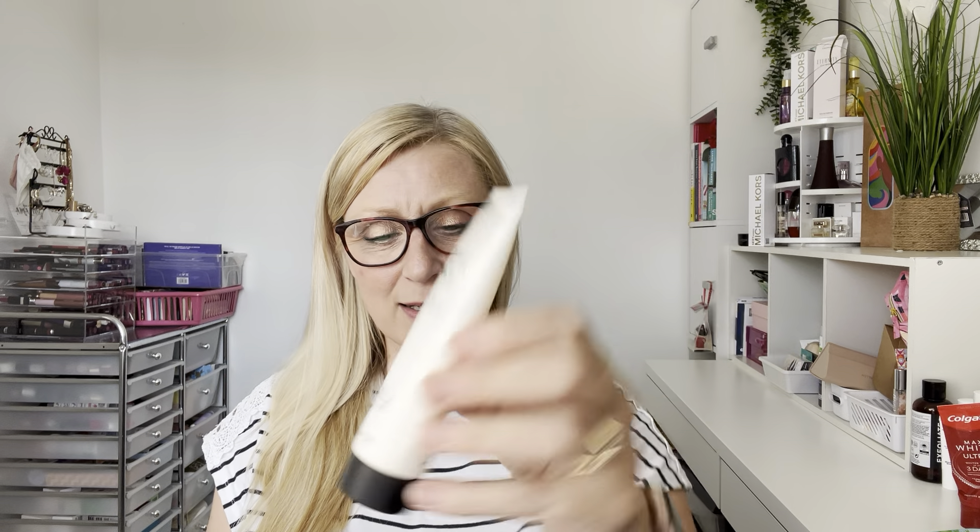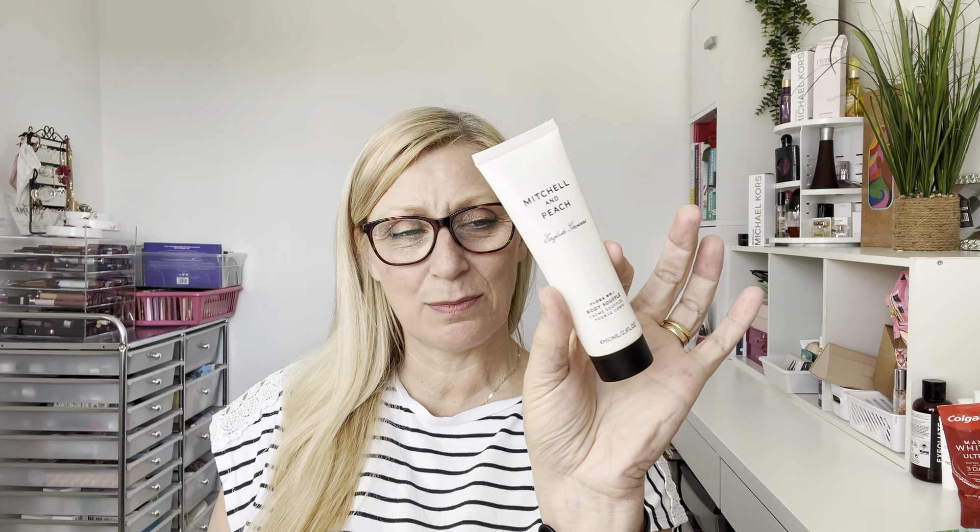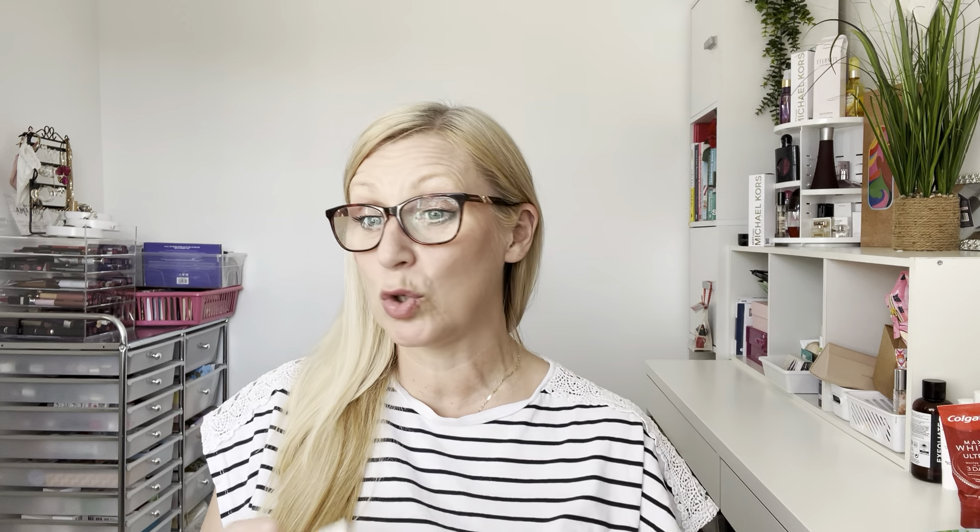Next is the Michelin Peach English Growers Flora Number One Body Souffle — just a little body lotion, but I was really surprised how nice it was. It smells like gardens, just lovely, and the lotion itself was really nice, not too heavy. It's a small size so it's great if you're going away for a weekend — doesn't take up much room. A Tesco beauty product.